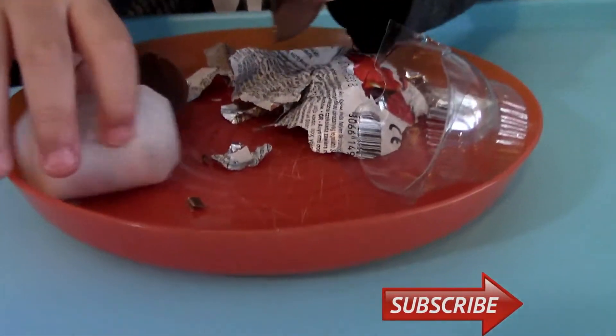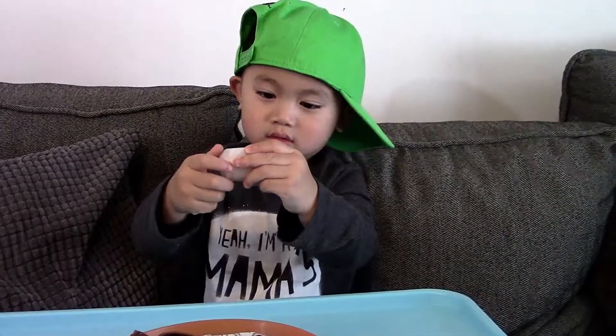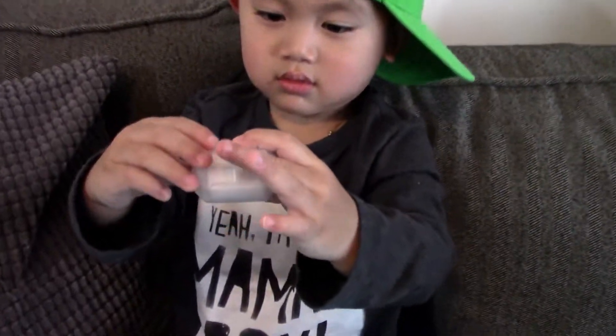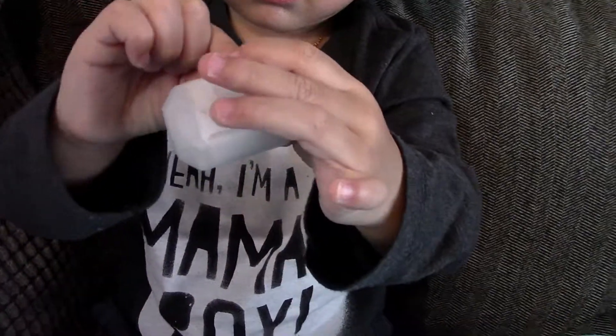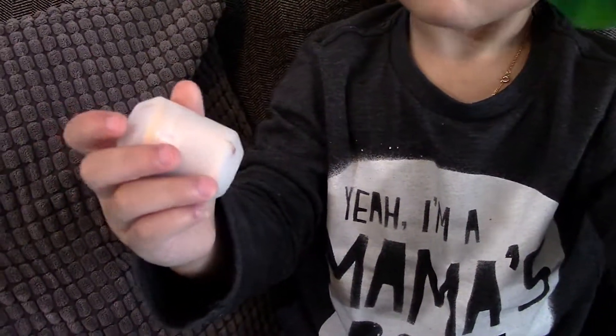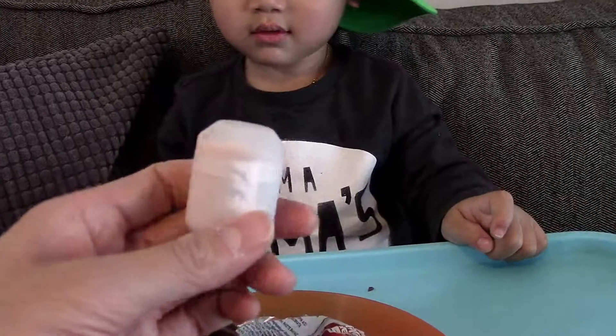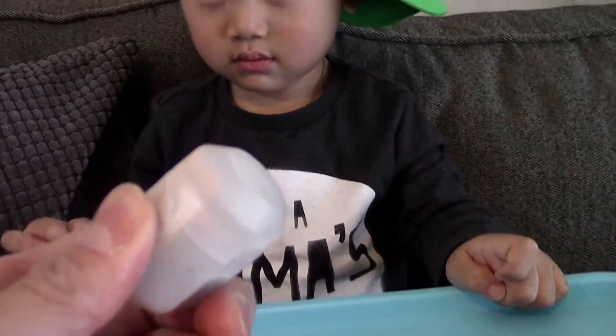What's inside? Do you want to open it and see what's inside? Yeah. Go ahead. Do you want me to help again? Ready? One, two, three.